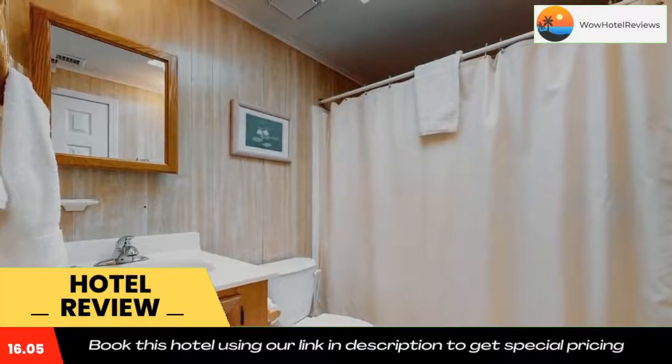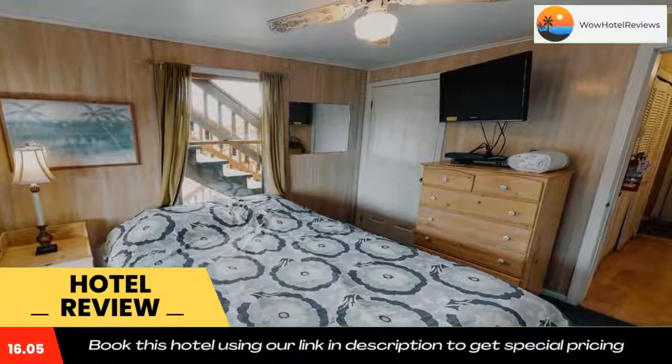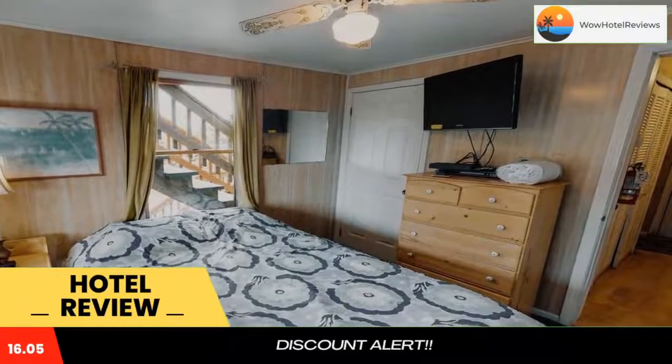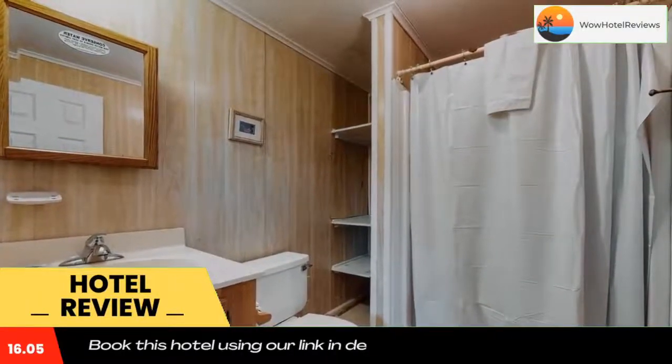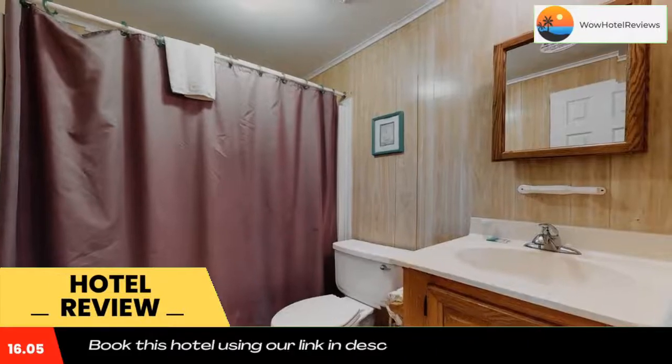Avon is 1.6 miles from the vacation home, while Hatteras Island is 3 miles from the property. The nearest airport is First Flight Airport, 49 miles from Beachy Keen No. 410E. Use our link in the description to get a special discount on this hotel.